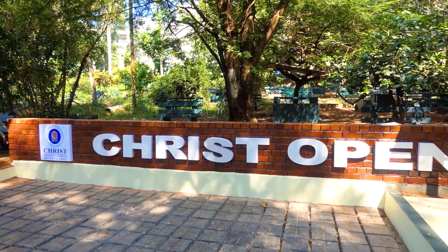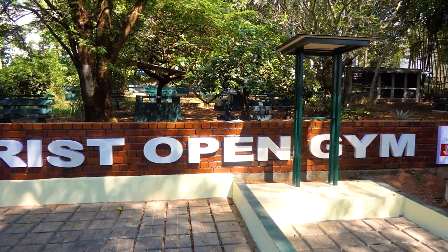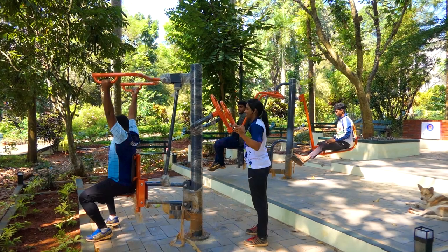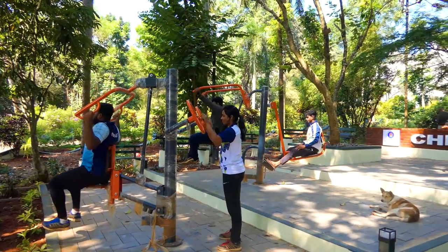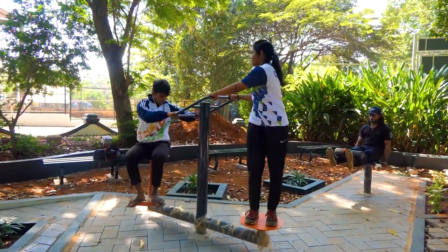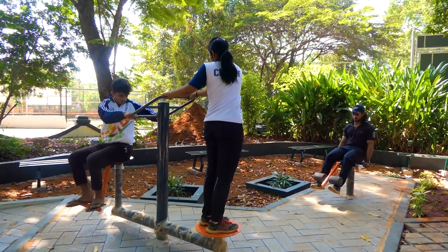Welcome to Christ Open Gym. The Open Gymnasium in Christ College provides an opportunity for fitness training to students and staff of Christ College. The gym is picturesquely located in the lush green garden of the college. Spread across 200 square meters of land, the gymnasium consists of 10 different types of equipment which can be used for a total body workout.